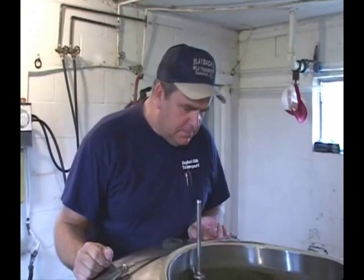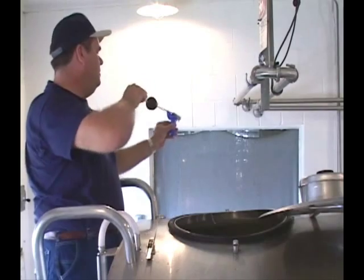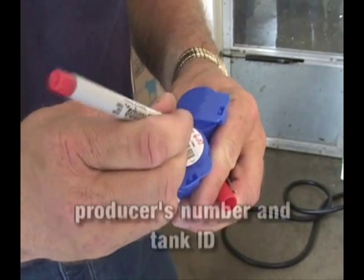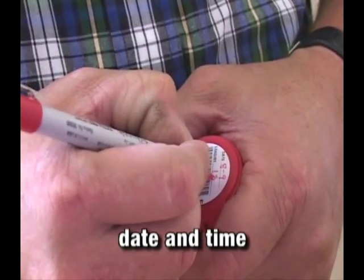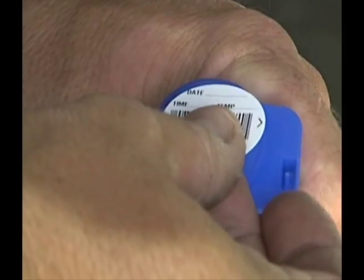After a milk hauler determines a producer's milk is acceptable for pickup, a sample is obtained with a sanitized dipper. The sample will be placed in a properly identified sterile container. The container is identified with the producer's number and tank ID, date and time — including AM, PM, or military time — milk temperature, and the hauler's initials. Care must be taken to prevent distortion of the computer barcode whenever barcode labels are used.